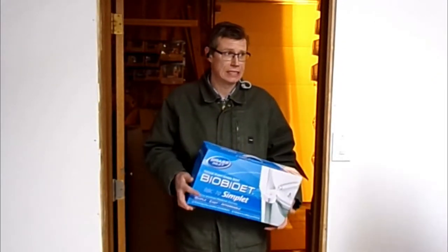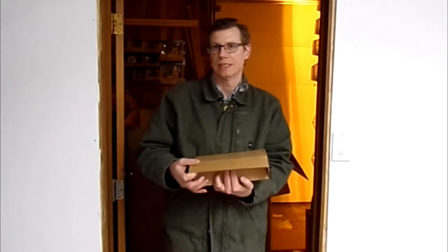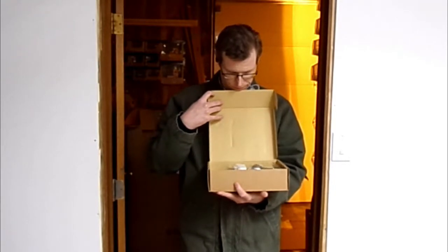This is scratch and dent — I don't know what that means on a bidet. From memory, the notes said: 'This appears to be new, however it may have been used.' Is it new? It's all still sealed in the plastic.